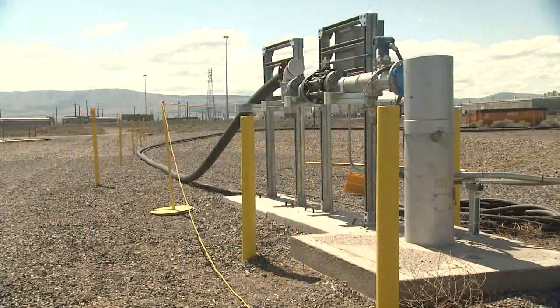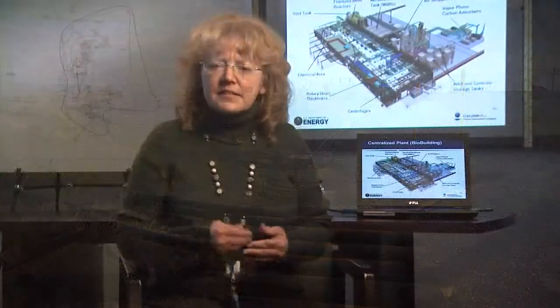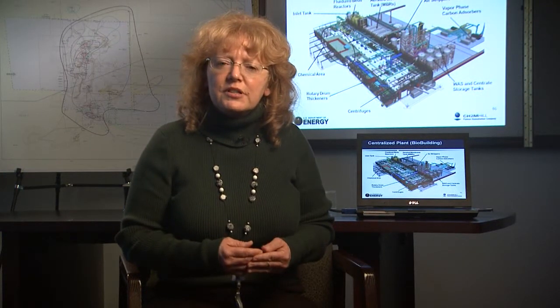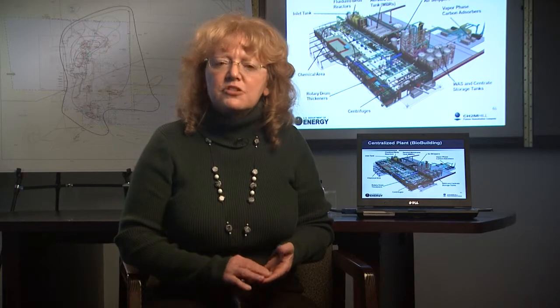This pump-and-treat system is the cornerstone to groundwater cleanup on the Central Plateau. Since 1994, temporary pump-and-treat operations have effectively slowed the flow of groundwater contamination across the site, and we've reduced the most concentrated portion of the primary contaminant, carbon tetrachloride.